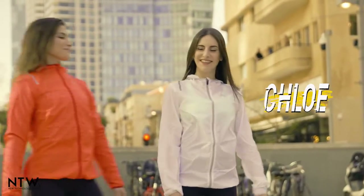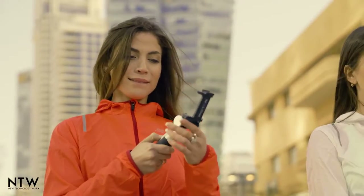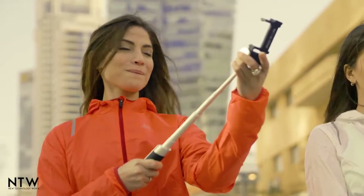This is Chloe and this is Zoe. Chloe gets this standard selfie stick, while Zoe gets the brand new Piktar Smart Light selfie stick.